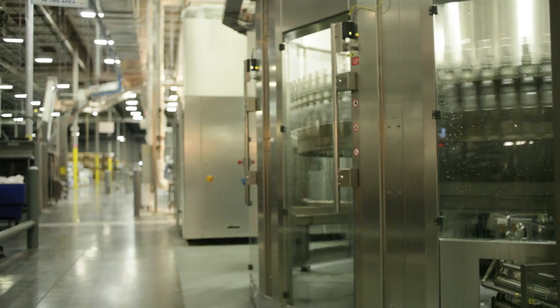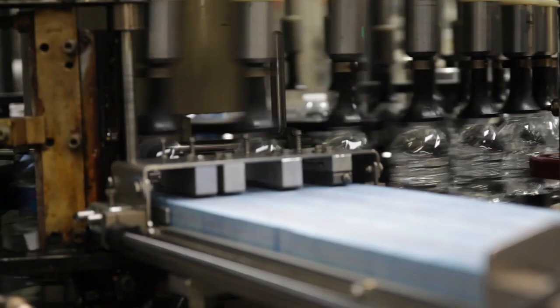We do the whole manufacturing process in the facilities — from producing caps and bottles, filling them, labeling them, packaging them, and shipping them out.